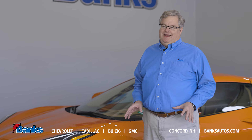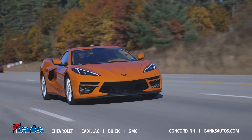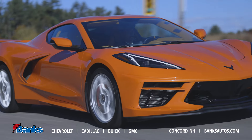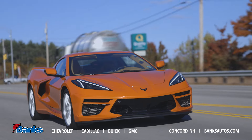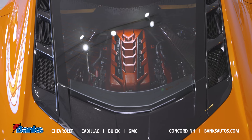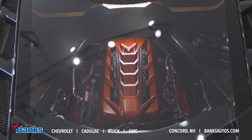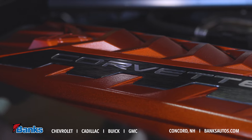The Corvette has been around for over 60 years and what a history it has. We're currently on this new eighth generation. Corvette's last generation was a front engine, as it has been for its entire history, and the front engine design can only go so far on a racetrack. Moving the engine to the rear and making it a mid-engine allowed the designers and engineers to take the Corvette's performance to the next level, and that's what you see here with the eighth generation.